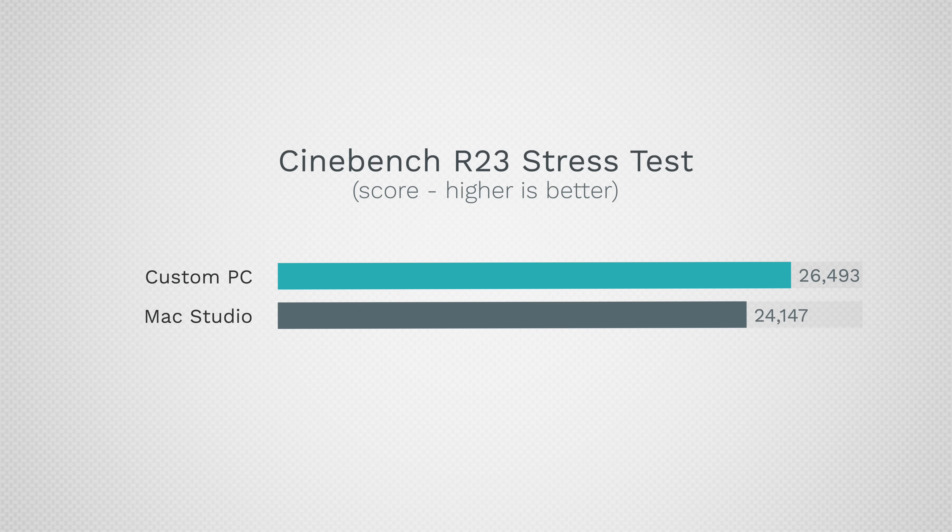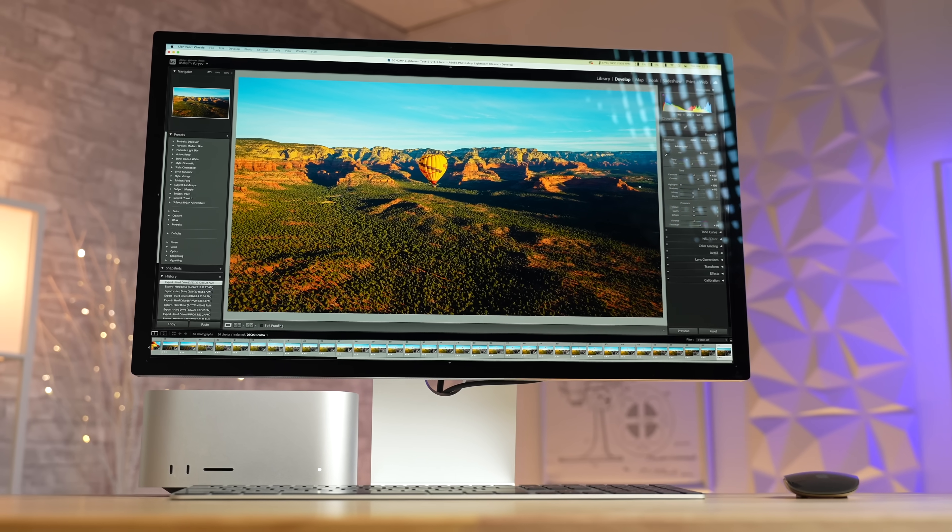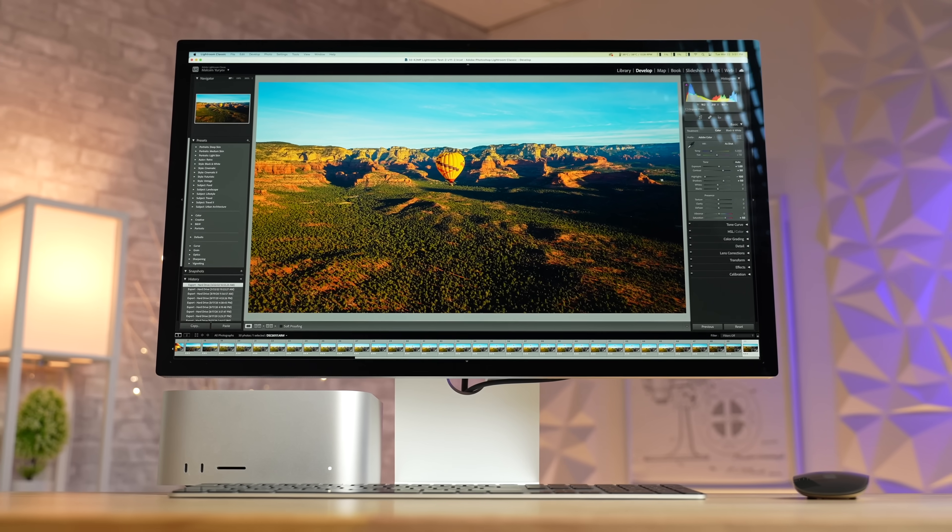One thing we found is that with Apple Silicon, once you start scaling up to such high core counts, you get some bottlenecks with software. For example, in Cinebench where it scored 24,000, it's not using as much capability as it could. We were also told it's using an Intel-based backend, so with the M1 chip it scored well — it's not as limited by translation — but with these higher counts you start hitting it more. Some real-world programs that are fully built, like Adobe Lightroom, do use more wattage and get more performance.